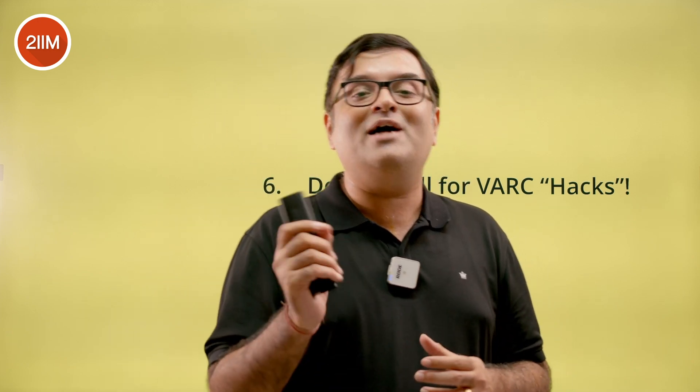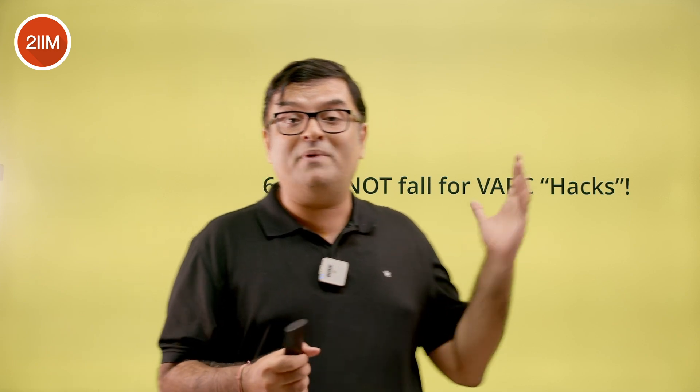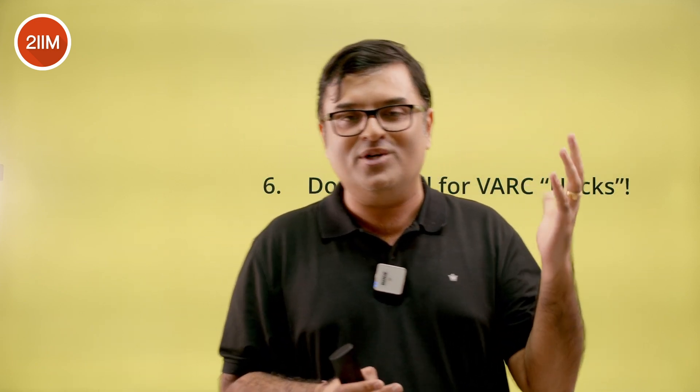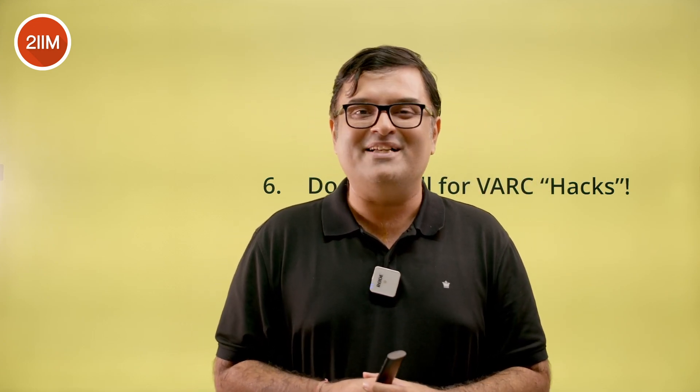That is what will take you to the high percentiles in VRC. All the best, folks. Please consider these strategies and follow them — they've worked for many of my students and I'm sure they'll work for you as well. All the best.